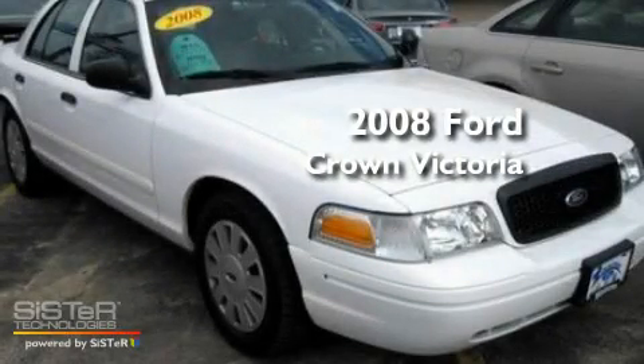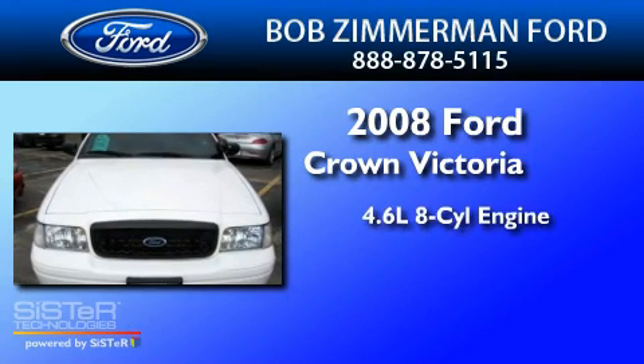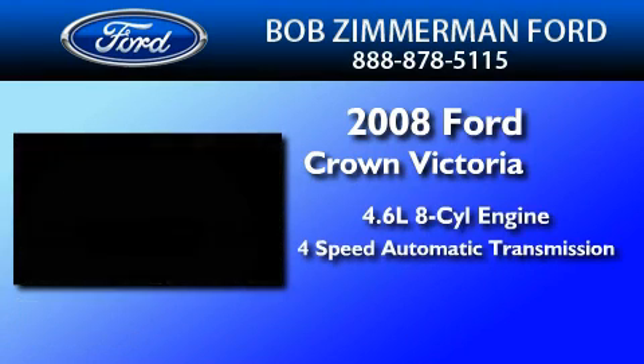This is a 2008 Ford Crown Victoria. It features a 4.6 liter 8-cylinder engine and a 4-speed automatic transmission.